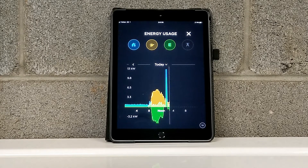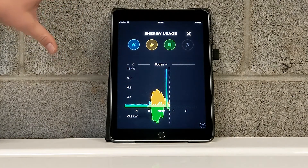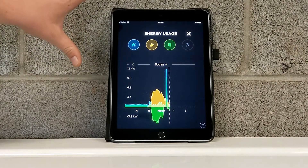They actually got their batteries up to 100%. The customer noticed and plugged his car in so that he's maximizing the full generation from his system.